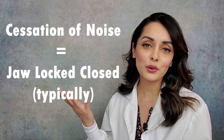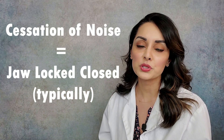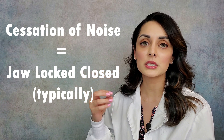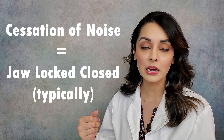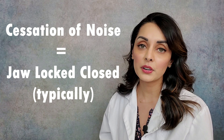The fourth and last noise is the lack of noise — the cessation of noise. If a joint was clicking and popping and suddenly went silent, typically what happens is the disc is completely out of alignment and the jaw actually locks closed. That is a very difficult condition to treat — it's very doable, but not super easy. I have a whole video on that called 'Jaw Locked Closed,' so you guys can check that out.